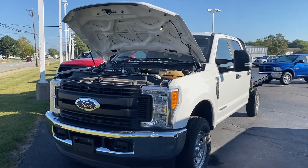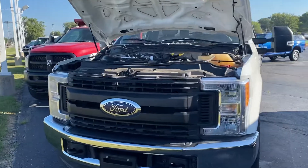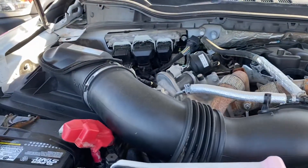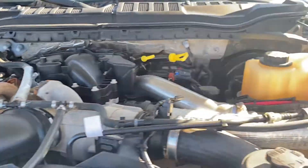Good morning, this is Andy with Terry Hendricks Chrysler. We wanted to take a look at our Ford F250 with the Power Stroke diesel engine.